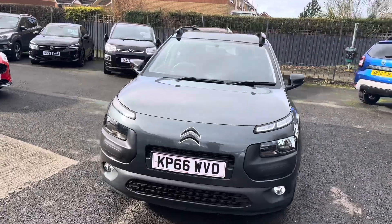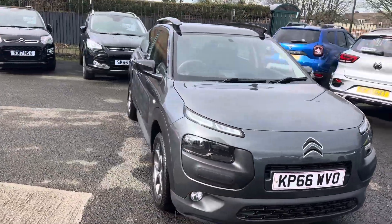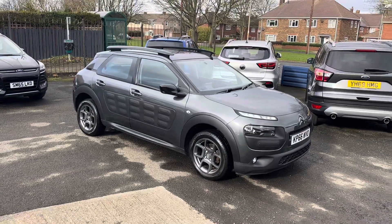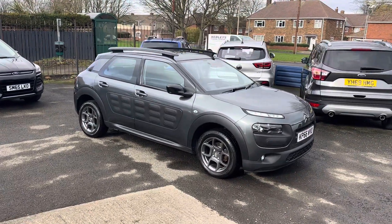Metallic grey, £20 a year road tax, 52,000 miles on the clock, two owners, full service history, and the car's MOT until September this year.